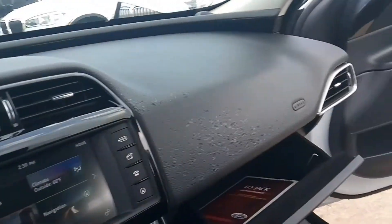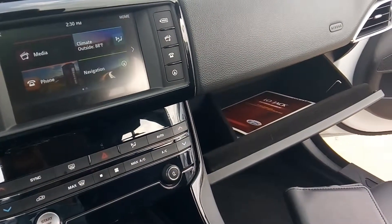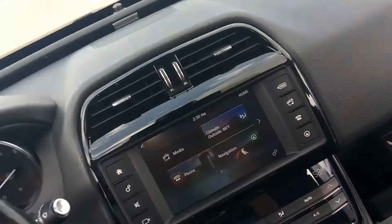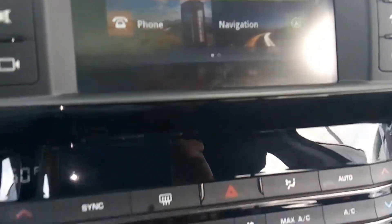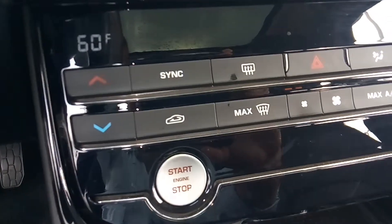Wrapped steering wheel, actual miles 40,230. It's got an 11-speaker Meridian 380-watt premium sound system, memory seats, panic alarm, backup camera, ABS brakes — everything you would expect in a luxury car. Paddle shifters, two keys, owner's manual, nice 6-inch audio screen, individual controls for your climate.